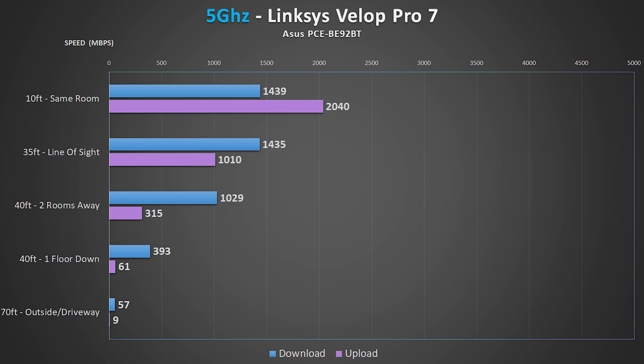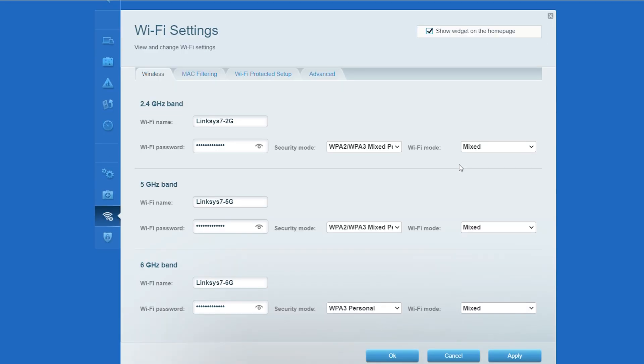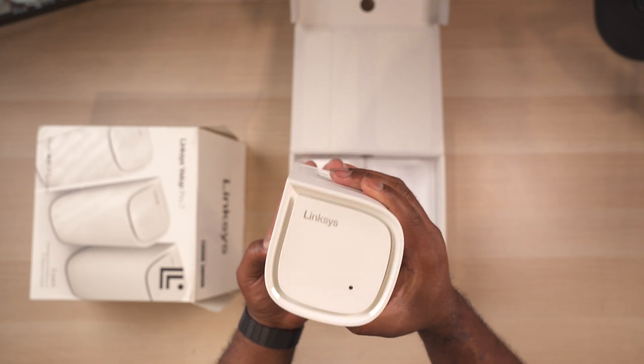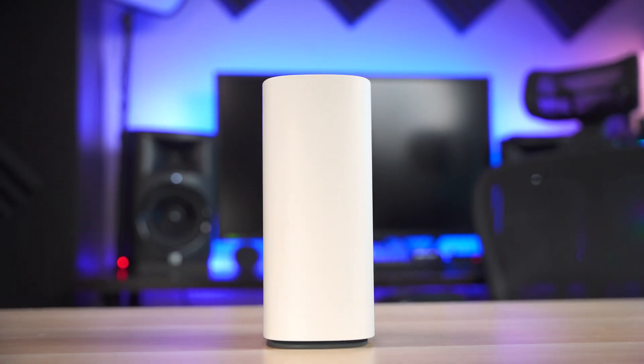It's not quite as fast as the top contenders in all tests since it's limited by its 2.5-gig WAN port, but it does well in spite of that. It even somehow produced the fastest 6 GHz speeds out in the driveway, which was definitely unexpected. The Linksys interface also gives you the ability to split the wireless bands, it's the smallest and least conspicuous router of the bunch, and if you want some of the benefits of Wi-Fi 7 without breaking the bank, the Linksys is a solid option.